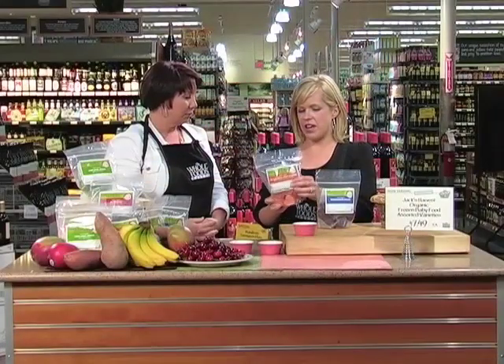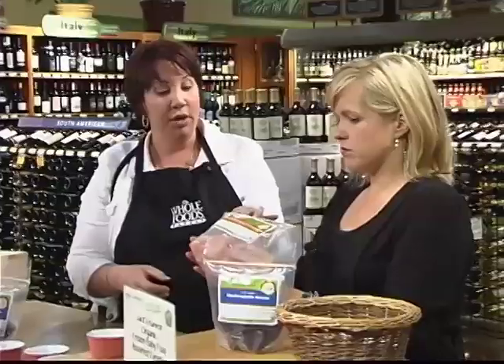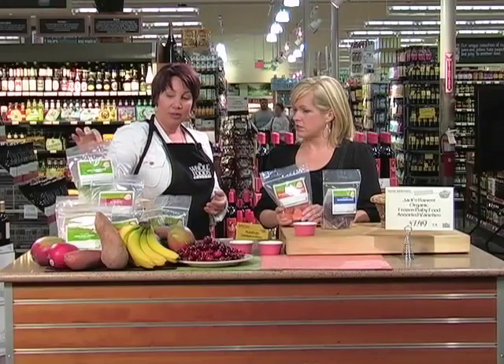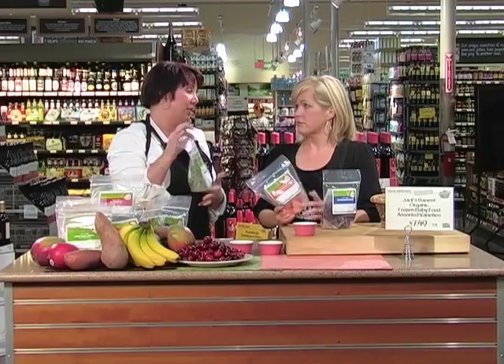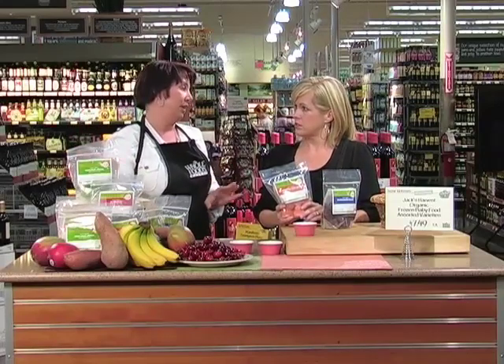What is the advantage of this over old-school jar baby food? With jars they have to superheat it to kill botulism before sealing. With this, because we're going to put it in the freezer, we don't have to overcook the food — that's why our peas stay green. We don't have to cook them to 210 degrees to seal the bottle. When frozen it keeps for six months and we don't have to add any preservatives. We didn't even add ascorbic acid — we just keep the pure fresh food and that's all it is.